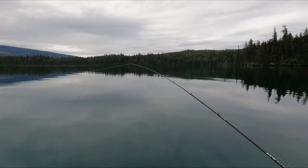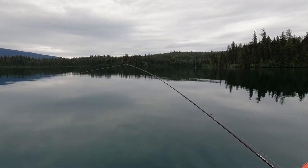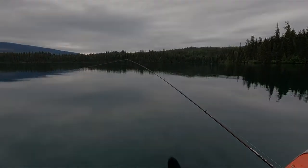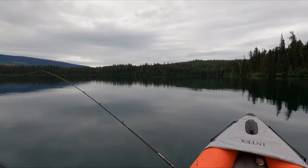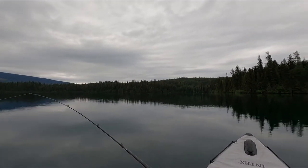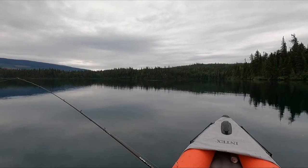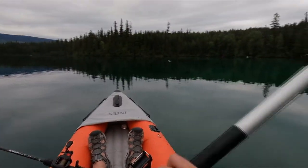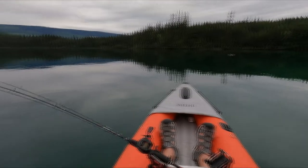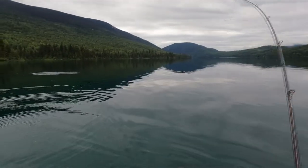Watch my rod tip. See them jumping right there — I just saw one jumping, see the ripples in the water? Yeah, they're playing over there, let's go that way!